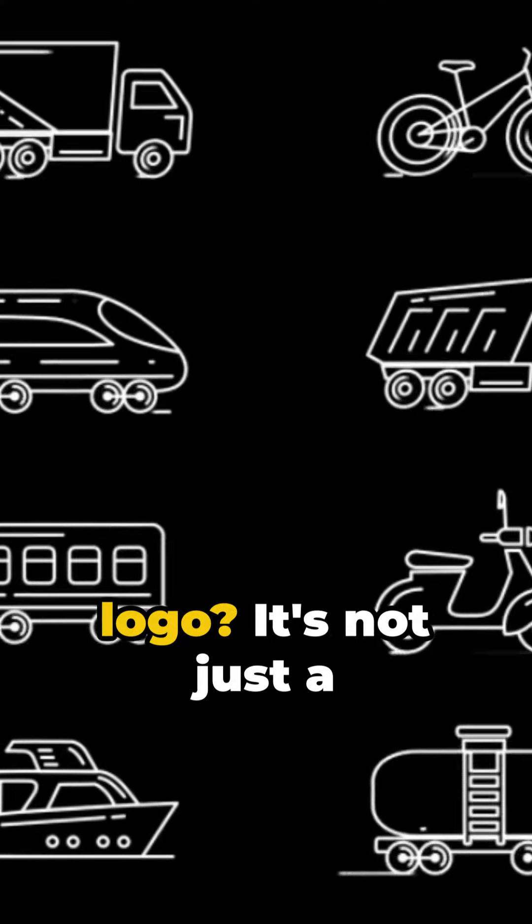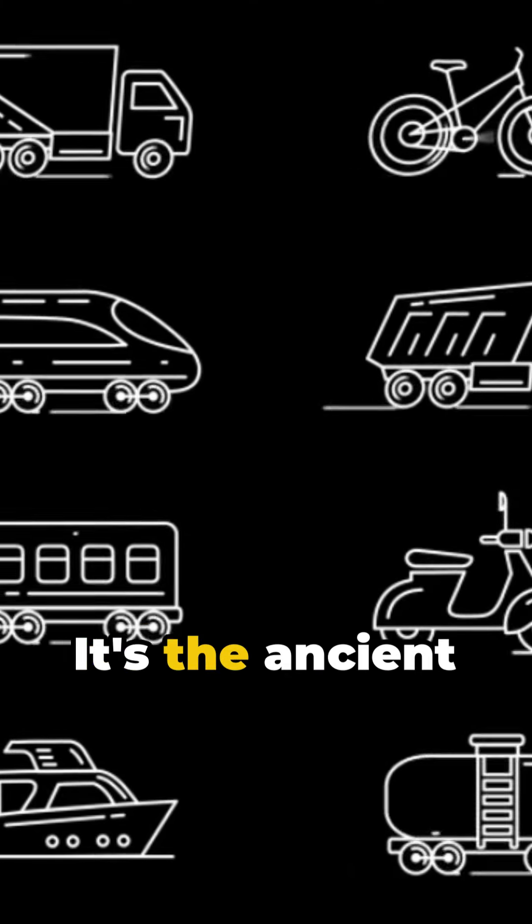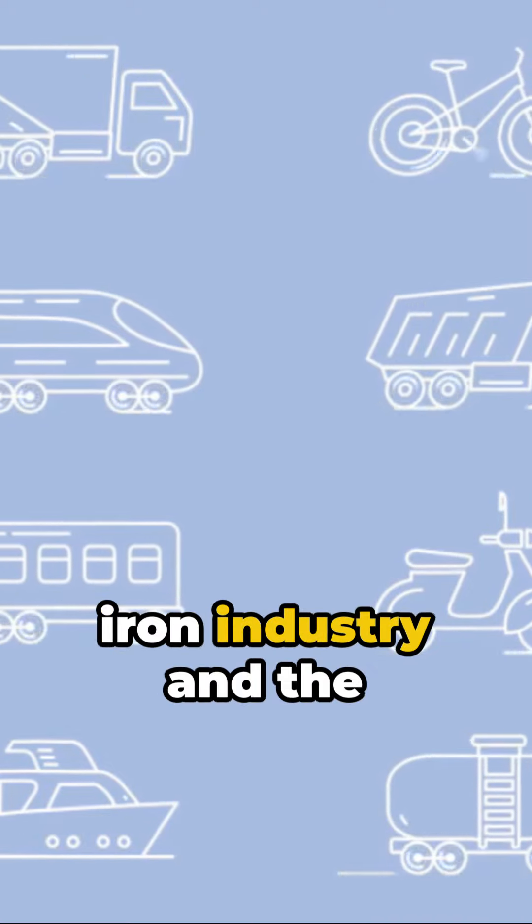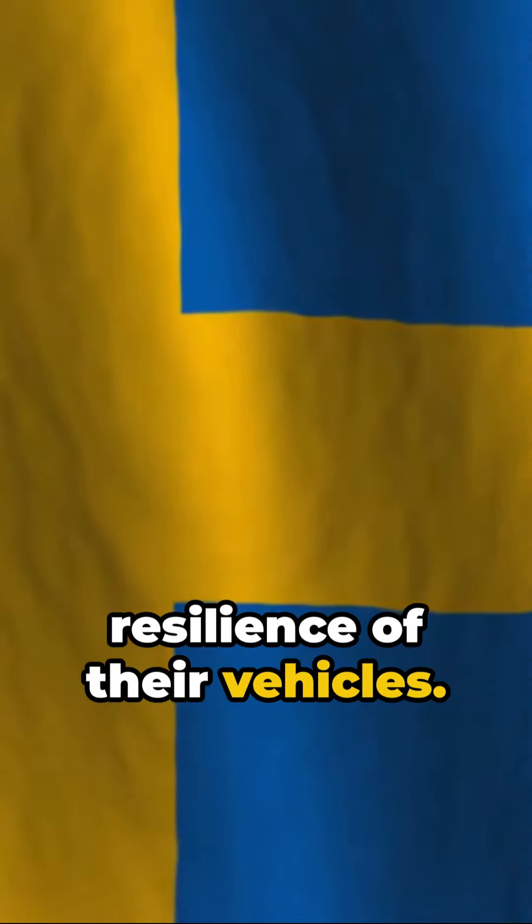And finally, Volvo's logo? It's not just a random design — it's the ancient chemical symbol for iron, a nod to Sweden's iron industry and the strength and resilience of their vehicles.